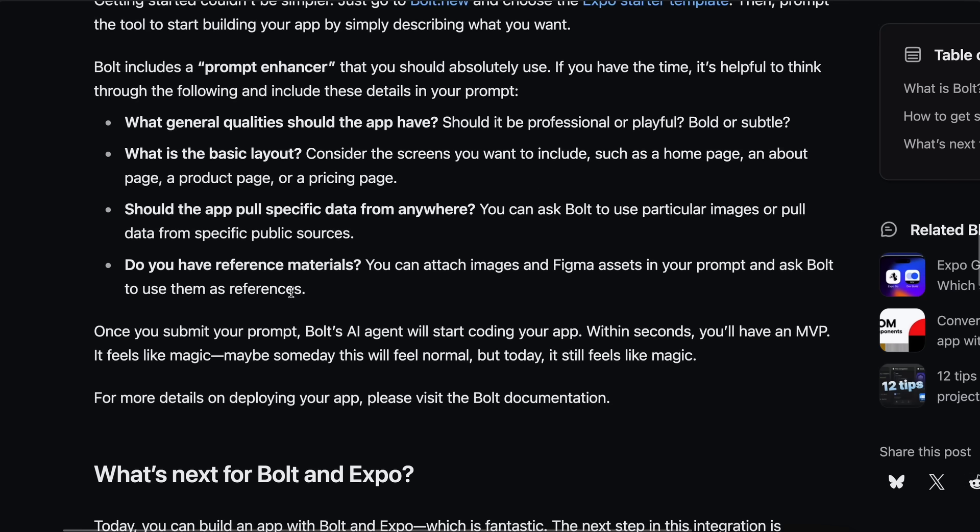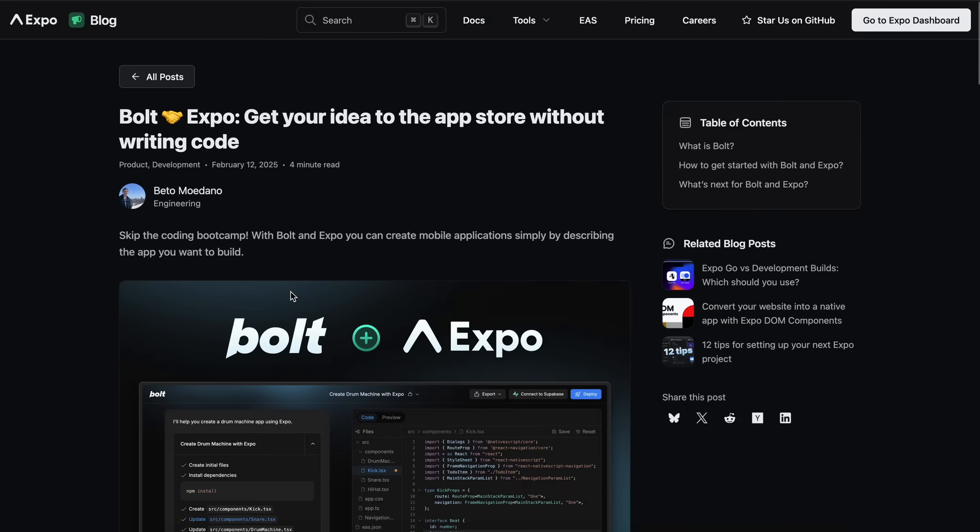So let's dive in and see how we can make apps with it. But before we do that, let me tell you about today's sponsor, PhotoGenius AI.